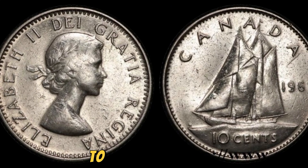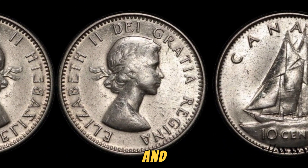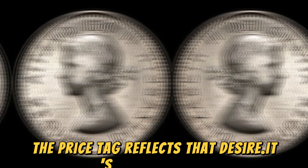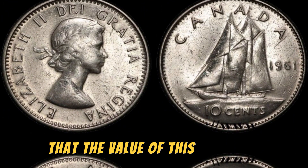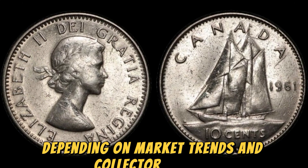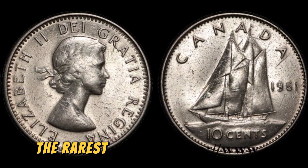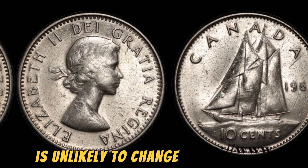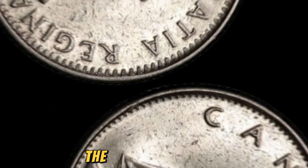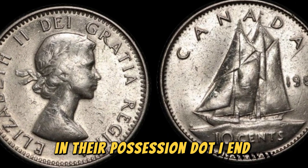It's a true collector's dream to own such a rare and valuable piece of numismatic history, and the price tag reflects that desire. It's worth noting that the value of this coin can fluctuate over time, depending on market trends and collector demand. However, its status as one of the rarest and most sought-after coins in the world is unlikely to change anytime soon, making it a solid investment for those lucky enough to have one.